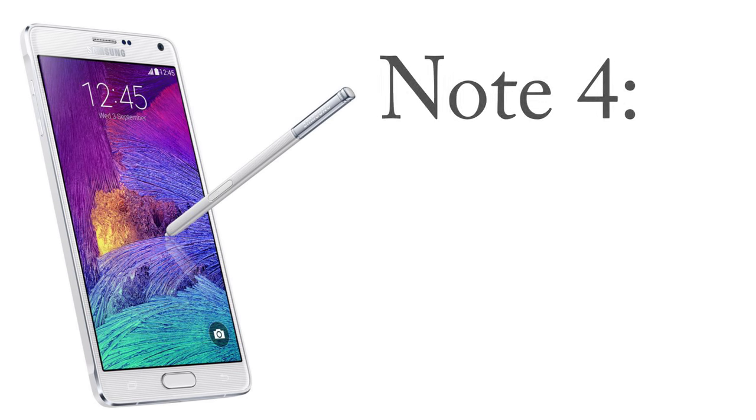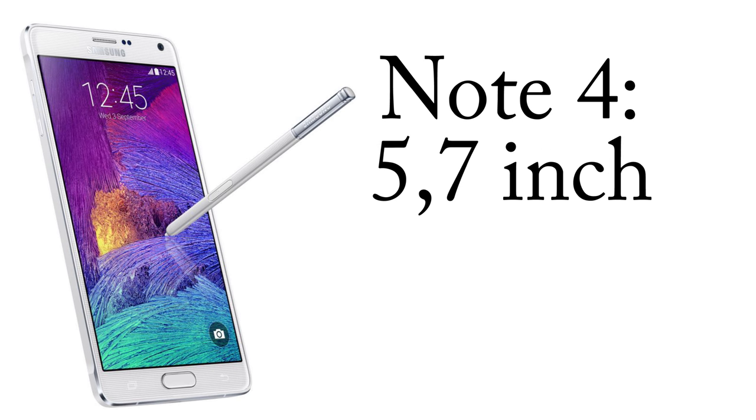The screen is probably going to be pretty similar to the Note 4 screen. The Note 4 screen is 5.7 inches. There are rumors of it being a little bit smaller, like 5.66 inches, and there are also rumors about 5.9 inches. It's hard to tell which one it will be, but if we see a 5.66 inch, we could see a bigger phone also later on.